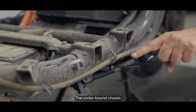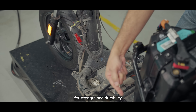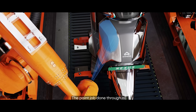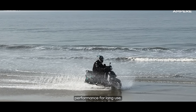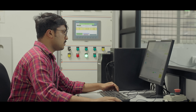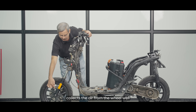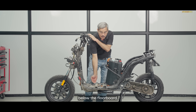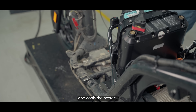The underbone chassis has been carefully optimized for strength and durability using 4-piece construction. The paint job is done through a CED process ensuring rust-free performance for long use. The aerodynamic design collects air from the wheel well and feeds it through a conduit below the floorboard, which cools the motor controller and the battery.